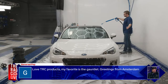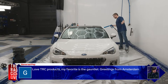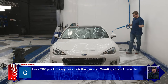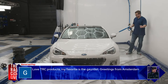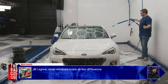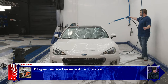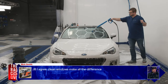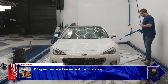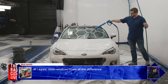A viewer from Amsterdam sends greetings, loving the TRC products — favorite is the Gauntlet. Anthony appreciates the international audience these live streams attract. Looking at the rinse coming off the car, it looks great — even under the hex lights. White car under hex lights really makes the paint pop.